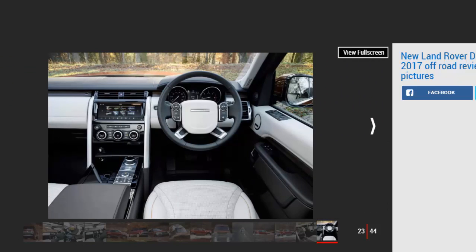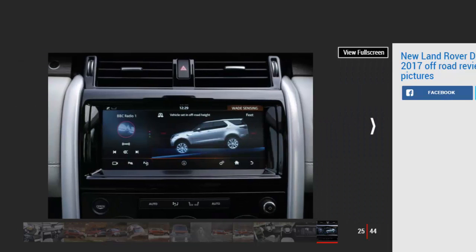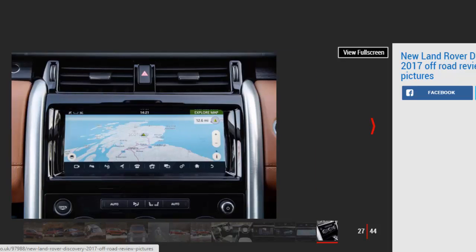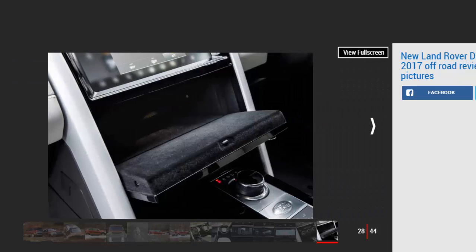Push the throttle and the unit emits nothing more than a muted growl. As before, the car gets a dual-range transmission and Land Rover's terrain response traction control, which offers five driving modes: normal, grass/gravel and snow, mud and ruts, sand, and rock crawl. However, you can also choose the auto setting, which constantly monitors grip levels. Also included is the brand's all-terrain progress control, which comes as part of the £1,100 capability pack — simply select your desired speed and steer.